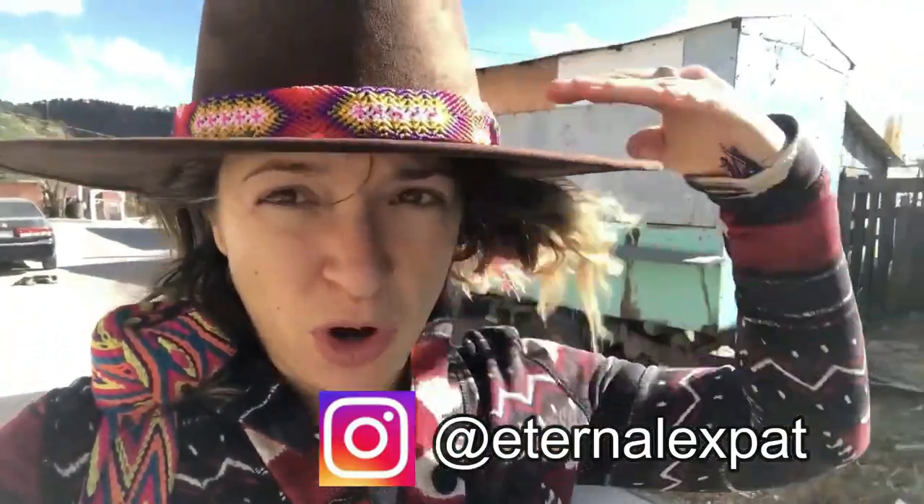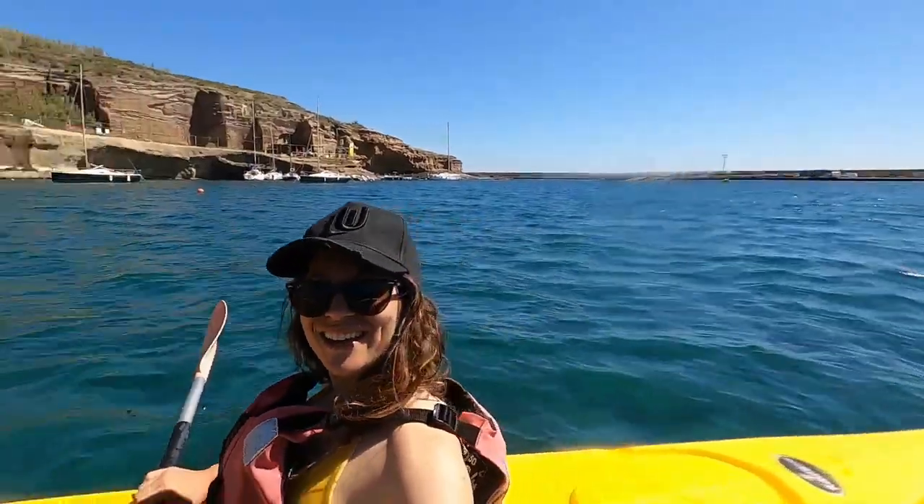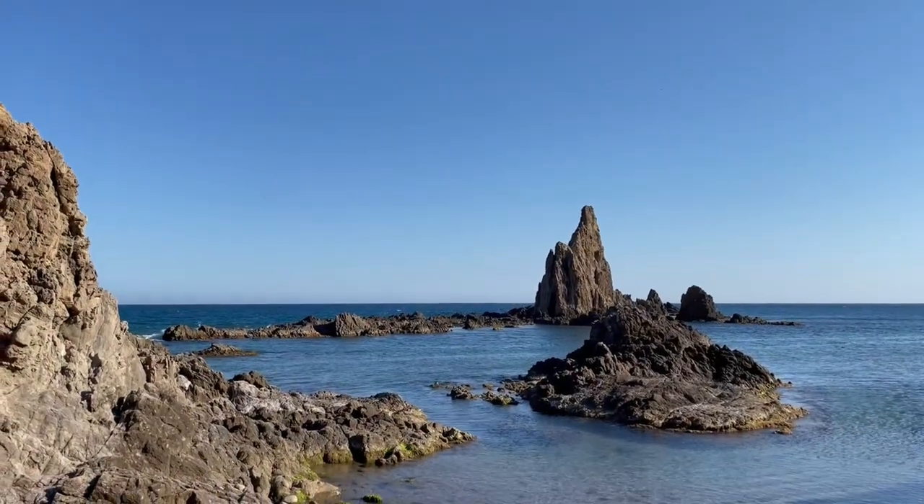Hi, I'm Laura Bronner, a gal with a backpack and a camera traveling the world to learn more about the people, places, and food in it, and hopefully sharing some of the magic of those experiences with you.